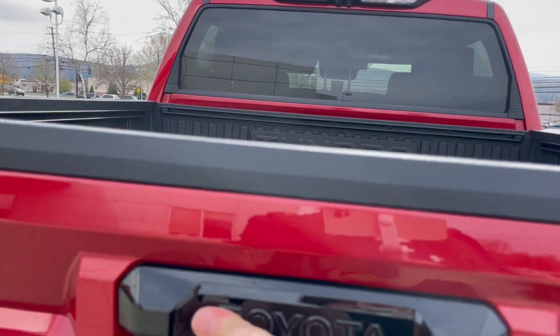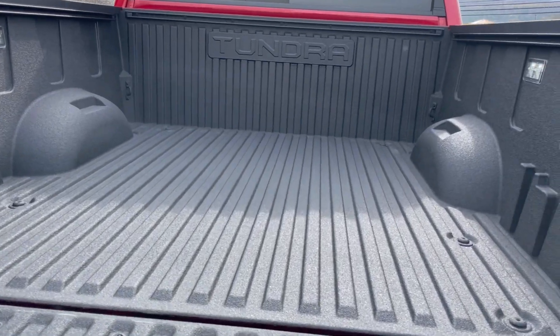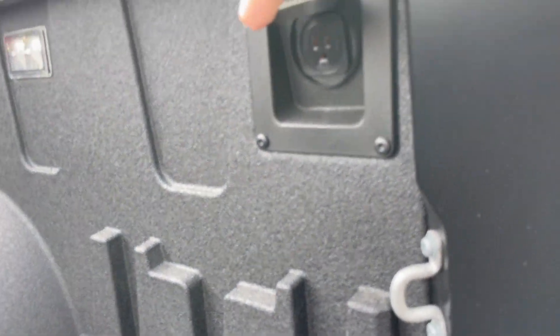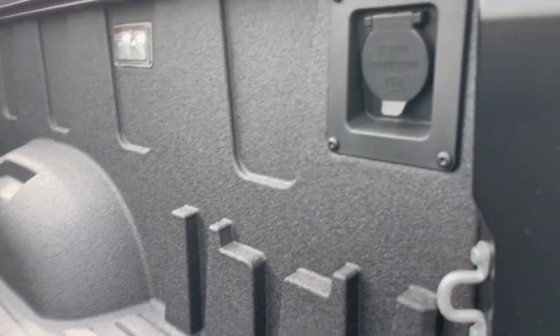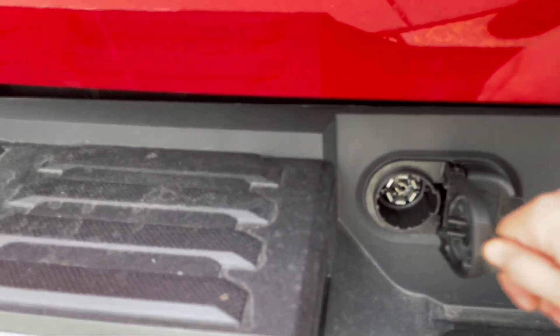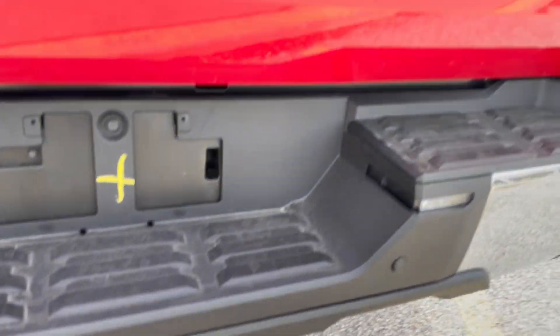We'll release the tailgate — it's an easy-down tailgate. This one has a spray-in bed liner on top of the composite bed, and here's a power supply that you get with the off-road package. Down here you get your three-pin connector, another power supply, as well as a receiver hitch.